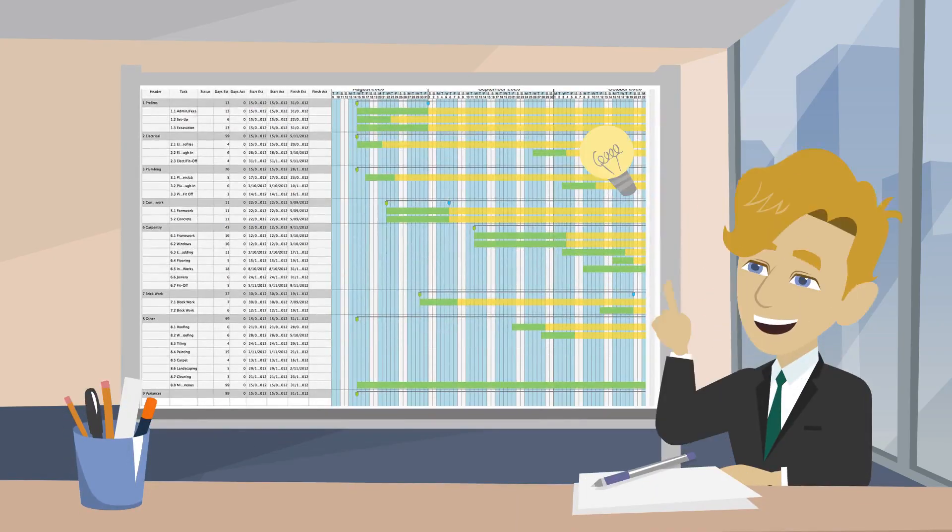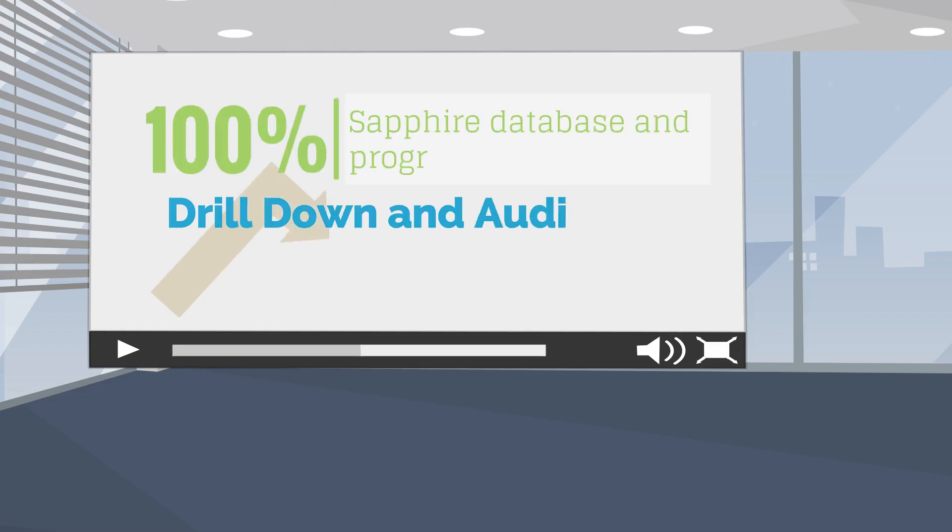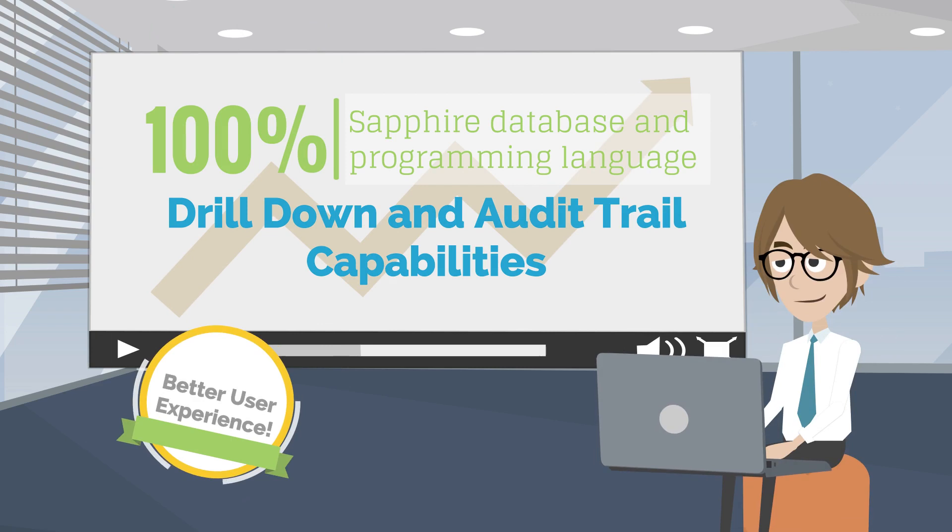Sapphire One provides the most comprehensive audit trail reporting functionality of any ERP accounting software on the market. Sapphire One's payroll and financial modules are very easy to use and have the capability to drill down for specific details when needed.